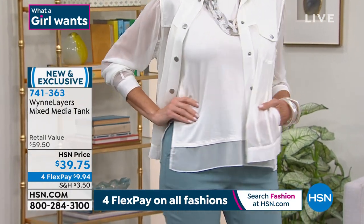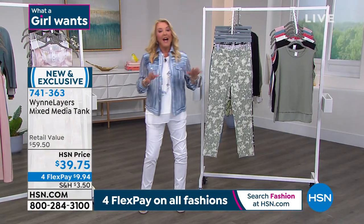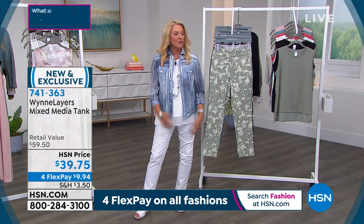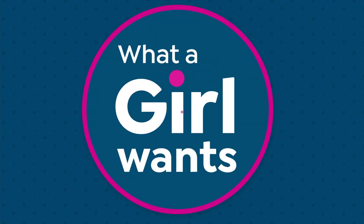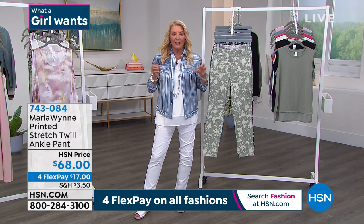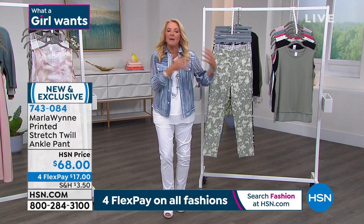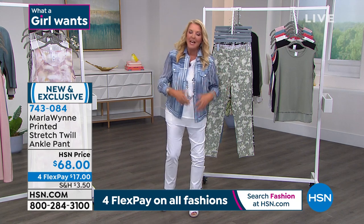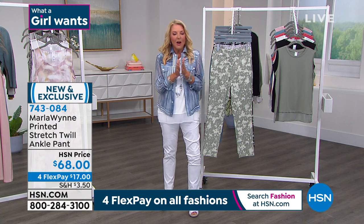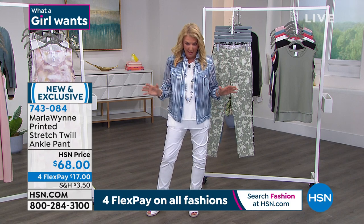We have four-flex on all fashions today and on all jewelry. I've got a lot of Marla's jewelry — in fact, there's a funny picture somewhere on Facebook from pre-COVID where Marla and I are literally on a computer and she's helping me pick a specific piece of jewelry because something had sold out in her jewelry collection. So when you talk about her jewelry, she has some of the most fabulous pieces that I personally own and wear all the time.